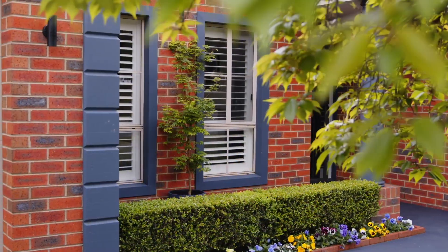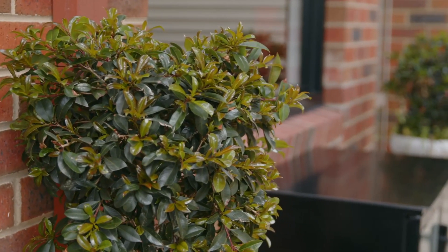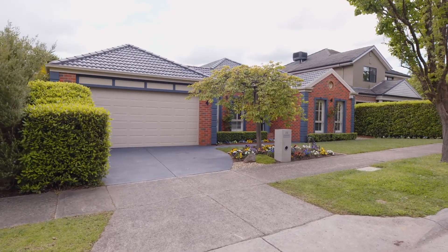Located in the Wantirna Lee Estate, this is one of the most prized pockets in Ferntree Gully and homes around here rarely exchange hands.